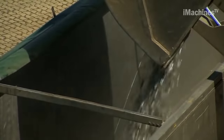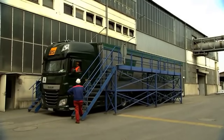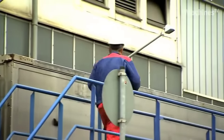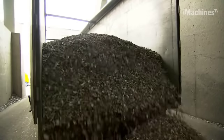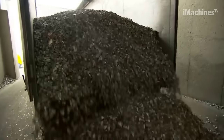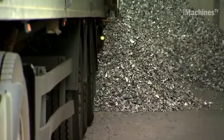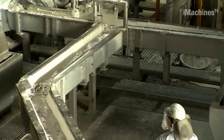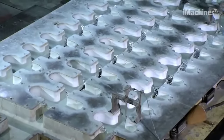Through a specialized process, extrusion billets are produced, measuring approximately 25 centimeters in length. These extrusion billets, already composed of recycled aluminum and with minimal primary aluminum content, are crucial for minimizing the environmental impact of the entire production process. When considering the entire production cycle, even on this relatively small scale, the recycling project at Gall-Magan results in a remarkable reduction of over 200,000 tons of CO2 emissions annually.